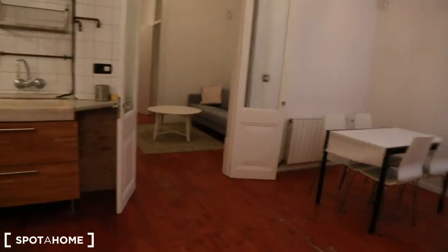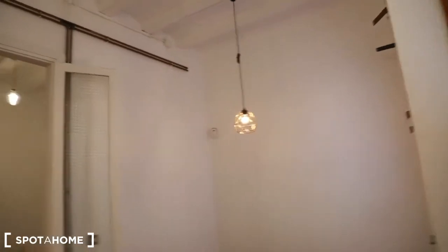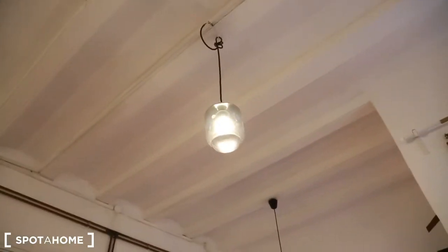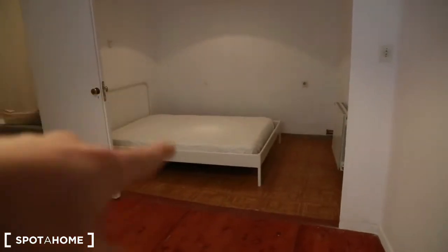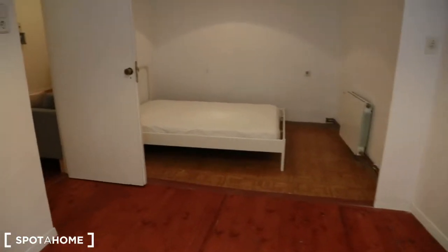Now let's keep going and start with the rooms. Also notice the nice lamps and the heating. We are back in the living room, and here is bedroom number one. All three bedrooms are huge. As you can see, you have space, you have a wardrobe, and then just down over there — maybe six meters — you have the bedroom.